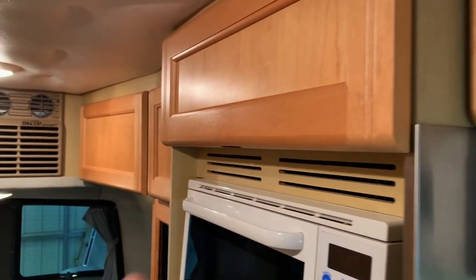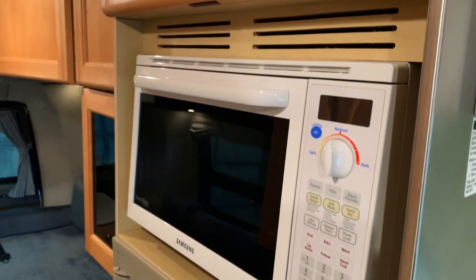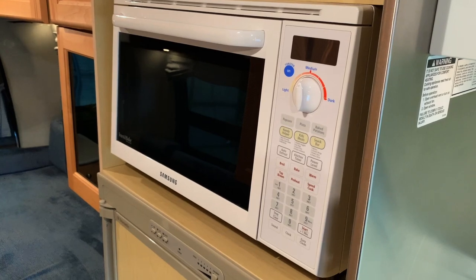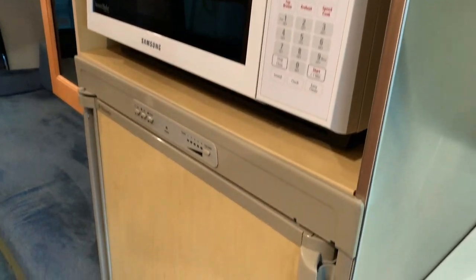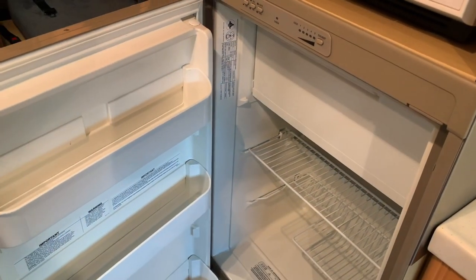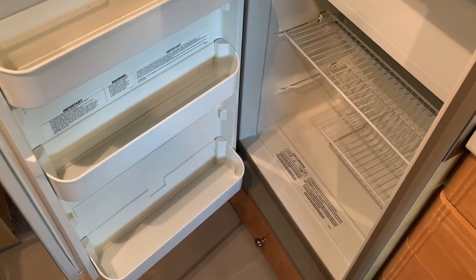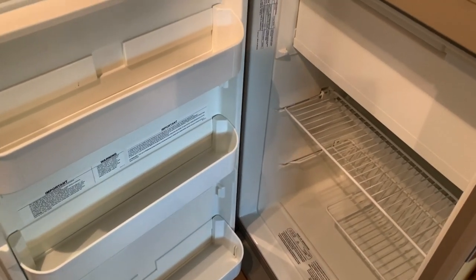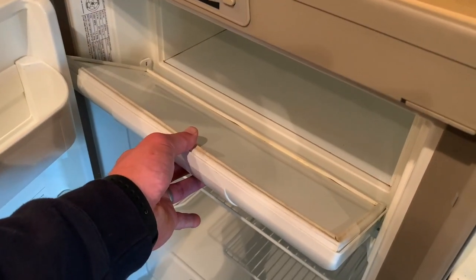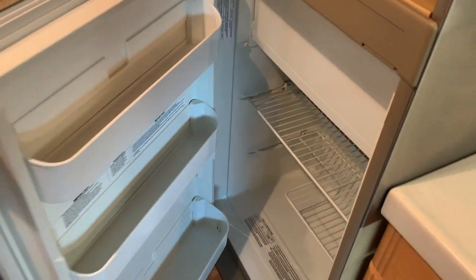Stepping towards the center of the coach, there's more storage above the microwave and fridge. This is a Samsung toast-and-bake, so it works as both a toaster oven and a microwave. We've got a three-way Dometic fridge-freezer here — three-way meaning it runs off AC (shore power or generator), DC (coach battery, though you'll need something charging that battery like the engine while driving), or propane gas.